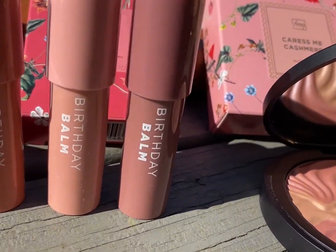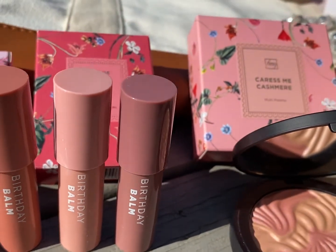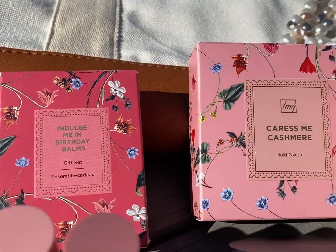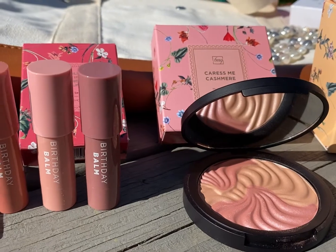Indulge Me in Birthday Bombs gift set. You're going to celebrate your love with a nude pout with this butter-soft mini lip crayon trio, in Birthday Suit, Love and Life, and Surprise. How gorgeous is the packaging?